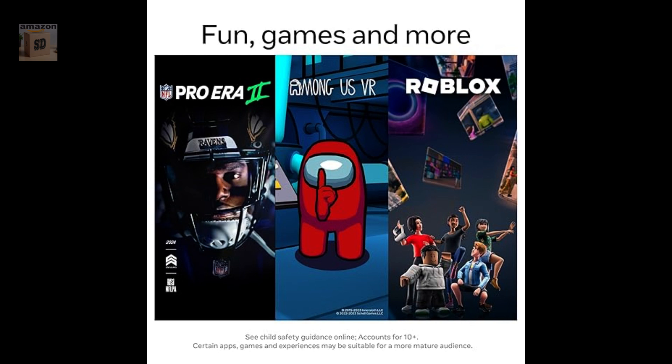The Quest 2 performs well in all areas. The display is sharp and clear, the design is comfortable, and the content library is extensive.